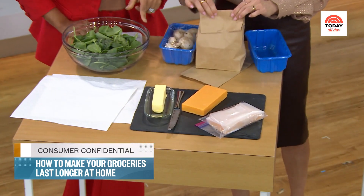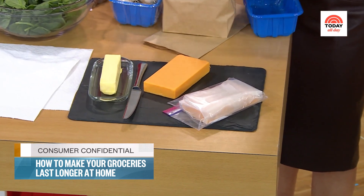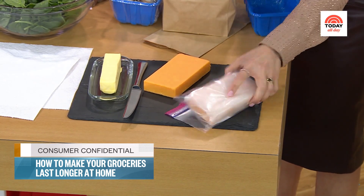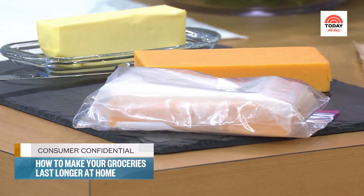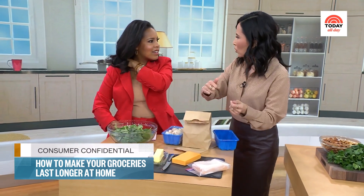Last but not least, let's do butter. So this is really interesting. If you don't eat your cheese quickly, you can spread butter on the cut side of the cheese to keep it fresher. The other key is to wrap your cheese in wax paper before you put it into an airtight bag. We're using Ziplocs, but reusable silicone bags are fine too. The key is just keeping the air out of everything.